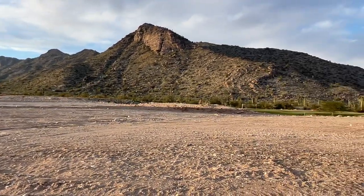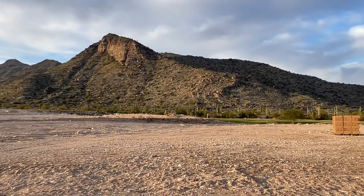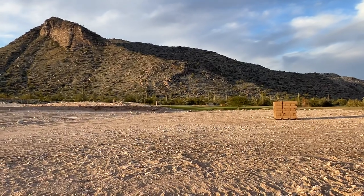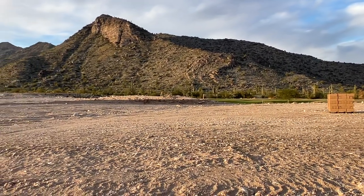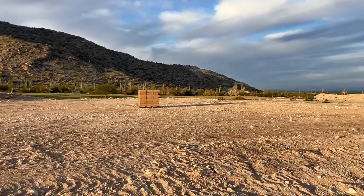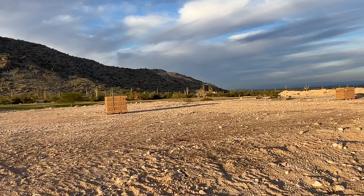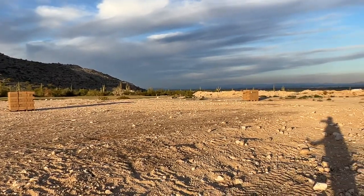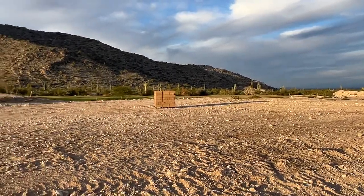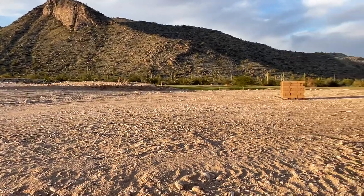I'm up here in Victory and that's Tiger Mountain right there. This is the eighth hole. This is lot 376 and it has a 15,300 square foot lot and a $300,000 lot premium.